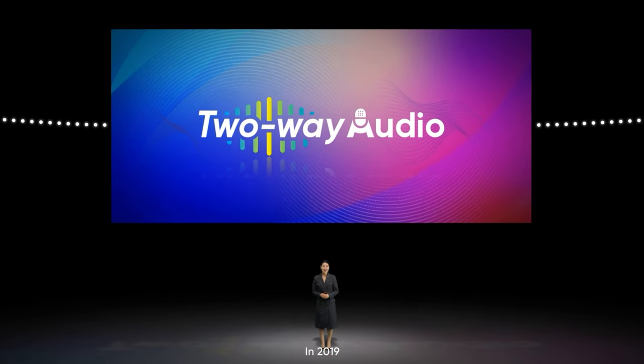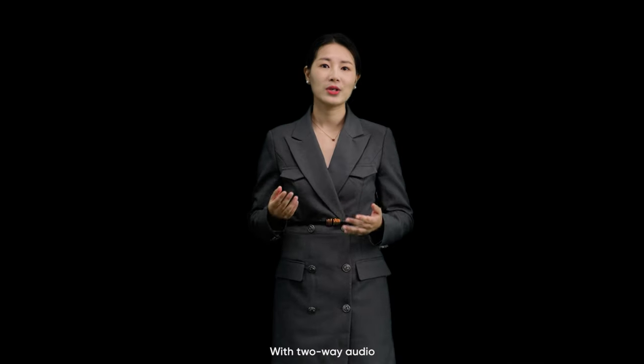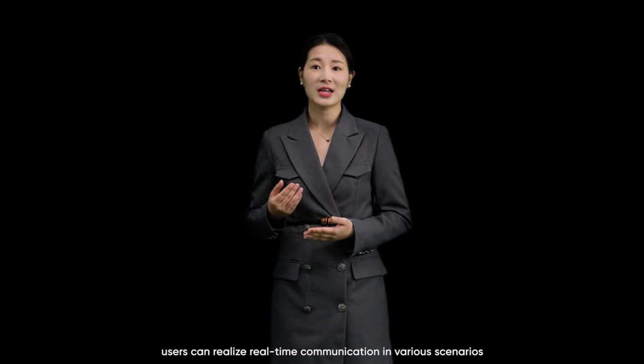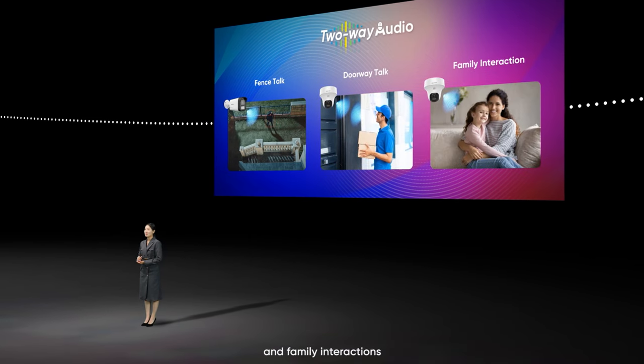In 2019, TVI realized an audio breakthrough, upgrading video security from silent video to audible one-way audio. After five years, we realized two-way audio to make products with a two-way talk function. With two-way audio, users can achieve real-time communication in various scenarios, such as fences, door-to-door talk, and family interactions.